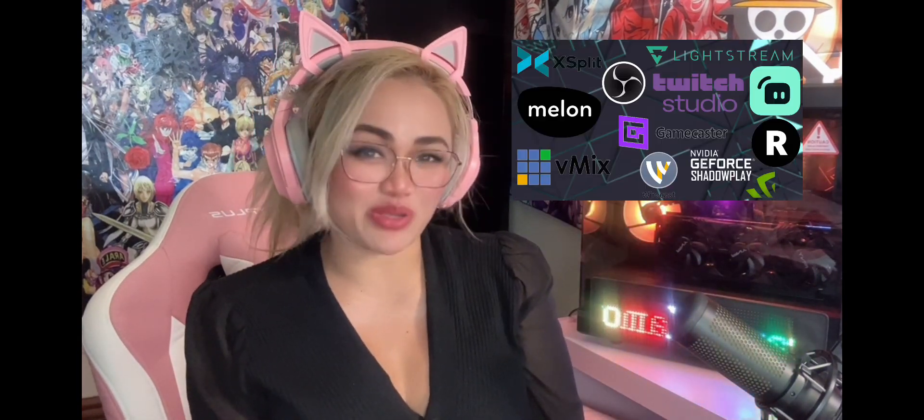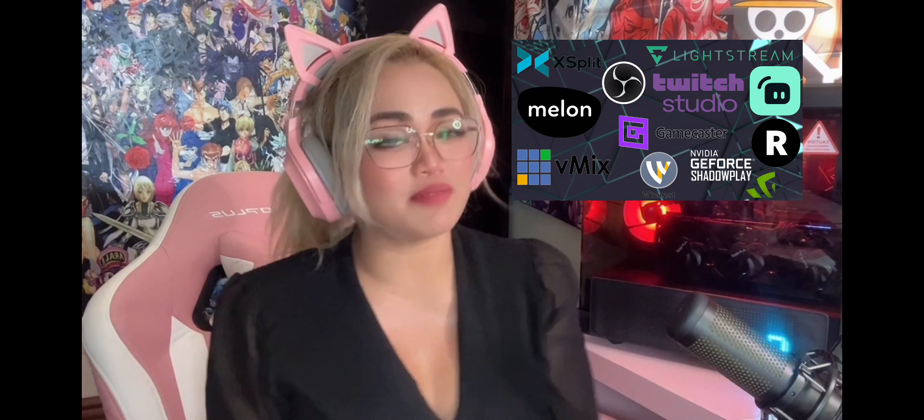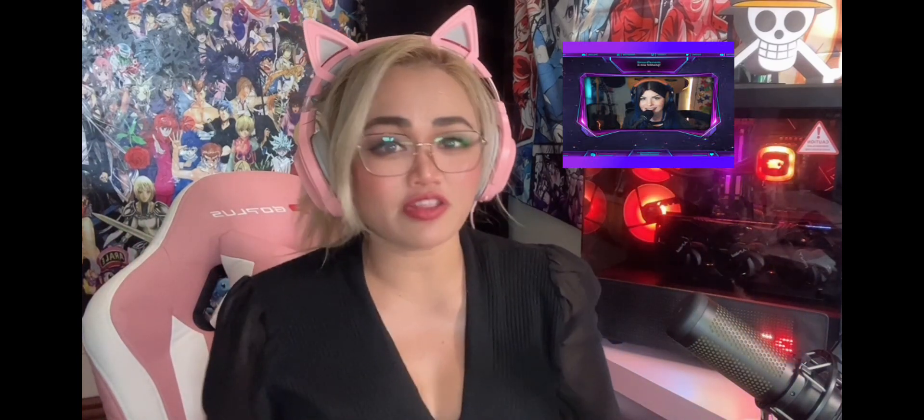Last but not least is streaming or broadcasting software like OBS, Streamlabs, Twitch Studio, and many more. You just have to find the right one that works for your style of streaming. These softwares will help you personalize your live stream with cute overlays, notifications, and customized sound and video quality.